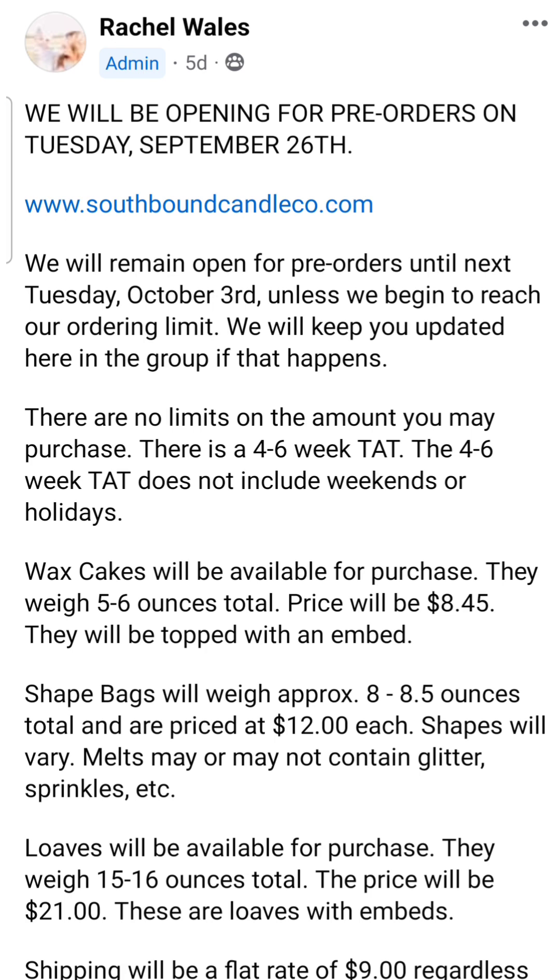The largest size is loaves — your standard loaf size, but with an embed on top. These are 15 to 16 ounces, and a lot of times there are multiple colors in the loaf. They are quite beautiful, just like the wax cakes. If there is glitter, it's done very tastefully — not excessive, never a pain to clean out of my warmers. It's paired well with the idea behind the scent, the name, and the colors. She puts so much attention to detail in her wax.